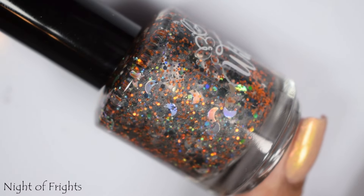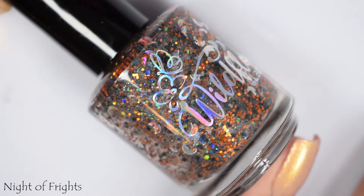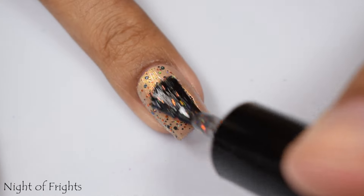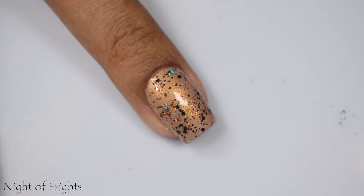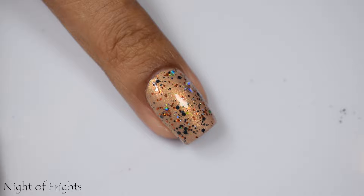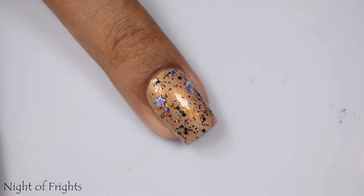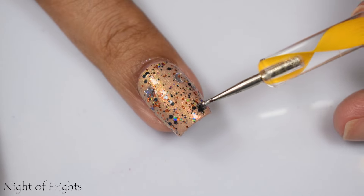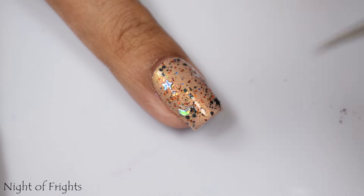Night of Frights is a limited edition glitter topper. It's got linear holographic pigment, scattered black and orange hollow glitters, moon glitters, and star glitters. Because this has a very plumping type of base to it, I chose to just apply it normal — no icing method — and I'm doing this over Caramel Apple Pop. I wanted to use something from the collection in the backdrop but keep it neutral so it doesn't detract from the glitters. The moons and stars — I didn't have to go fishing in the bottle, but I did have to pluck them up from the brush.